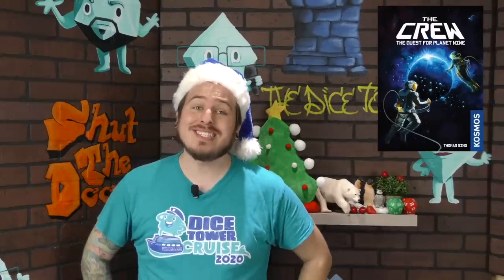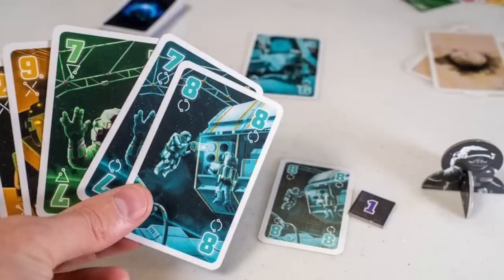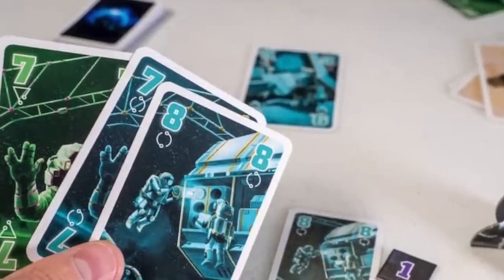My next one is The Crew. This is a cooperative trick-taking game. If you have someone who's a fan of trick-taking, this is a tiny little box that fits great into a stocking, but it also works with anybody who's a fan of cooperative games. It's a very simple card game where you're trying to make the right person take the different tricks — very strategic but also simple to get into. The difficulty level can vary depending on experience, and it goes all the way up to about 50 different levels, starting off really easy and getting more and more difficult. That is The Crew.